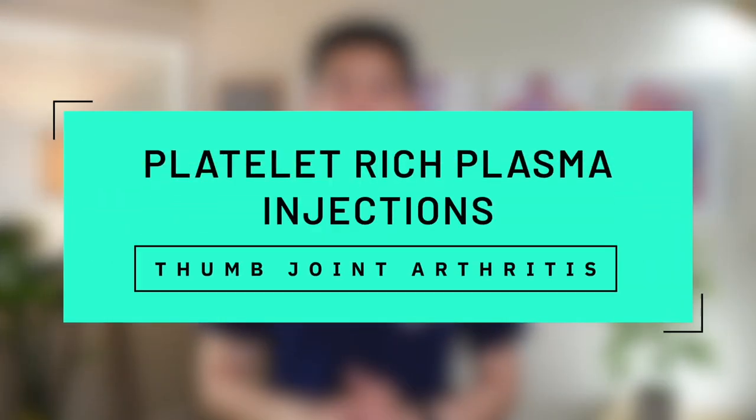Platelet-rich plasma or PRP injections can offer robust long-term pain and symptom relief for people suffering from thumb joint arthritis, but not all PRP is the same and overpaying for inferior quality PRP will result in poor outcomes.